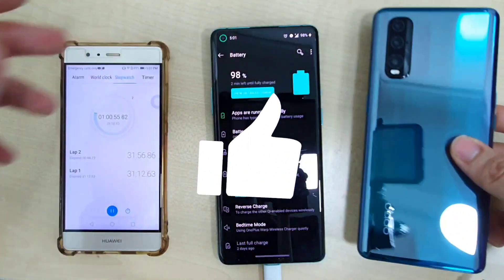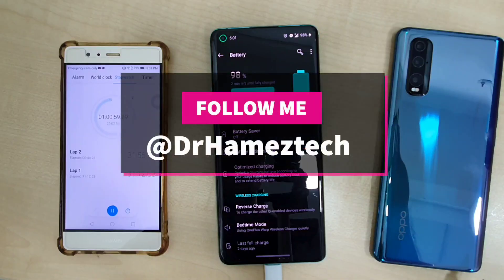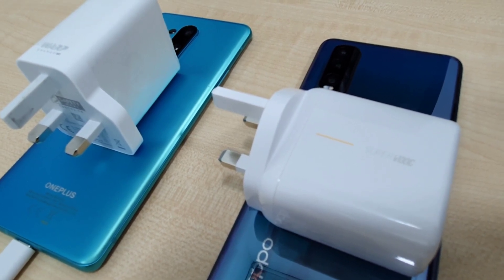That's it guys! If you enjoyed this video, click the like and subscribe button below. Do follow me on Twitter, Instagram, Facebook, and here on YouTube at Dr. Harmer Stack. This is Dr. Harmer Stack — stay safe, take care, and wash those hands.